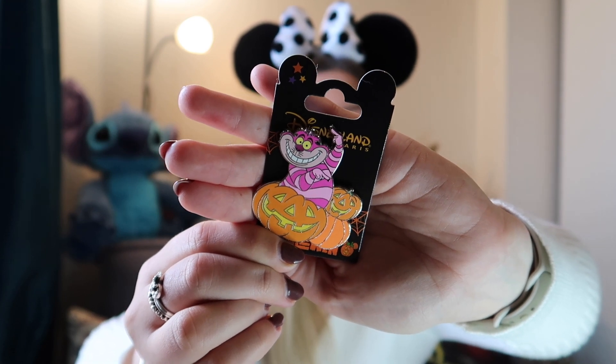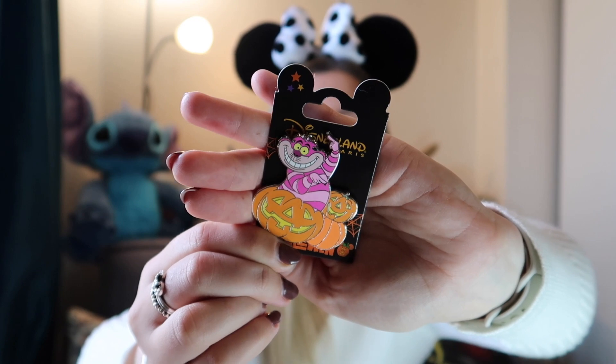The last pin from the Storybook Store is this one of Cheshire Cat with pumpkins. I met Cheshire Cat on the third day and it was just the most amazing experience — he's one of my favourite characters. I love that he has pumpkins around him because we went over Halloween. Another orange pin at eight euros. I'm really glad I found this one because as I mentioned the choice of souvenirs at the park really wasn't great, but finding a pin of a character I actually met makes it extra special.